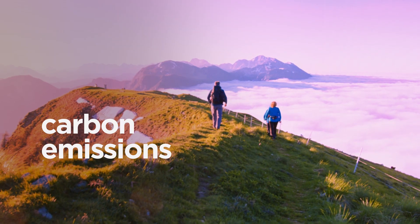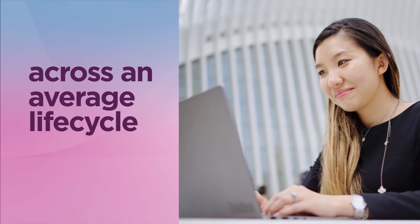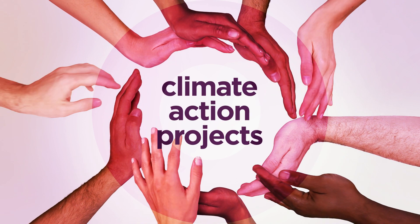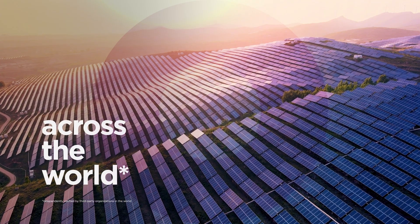We've estimated the value of carbon emissions for Lenovo devices across an average life cycle, from manufacturing to daily use to end-of-life. And we offset them by supporting verified climate action projects across the world, including solar,